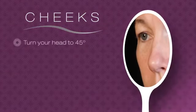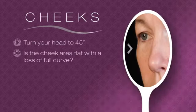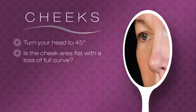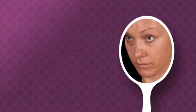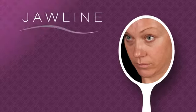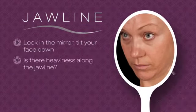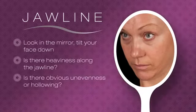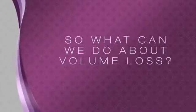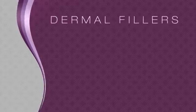Is the cheek area flat, with a loss of full curve? Have your cheeks hollowed? And finally, the jawline — look in the mirror and tilt your face down. Is there heaviness along the jawline? Is there obvious unevenness or hollowing?